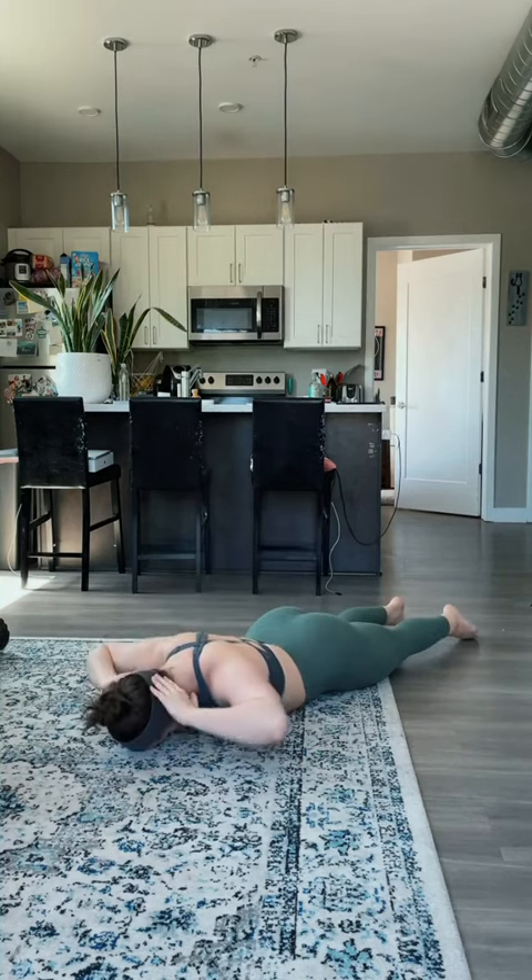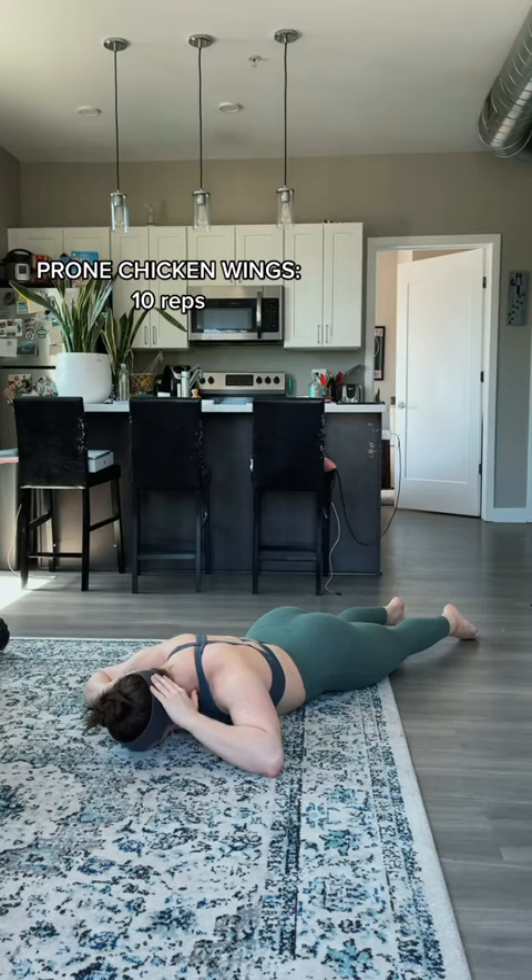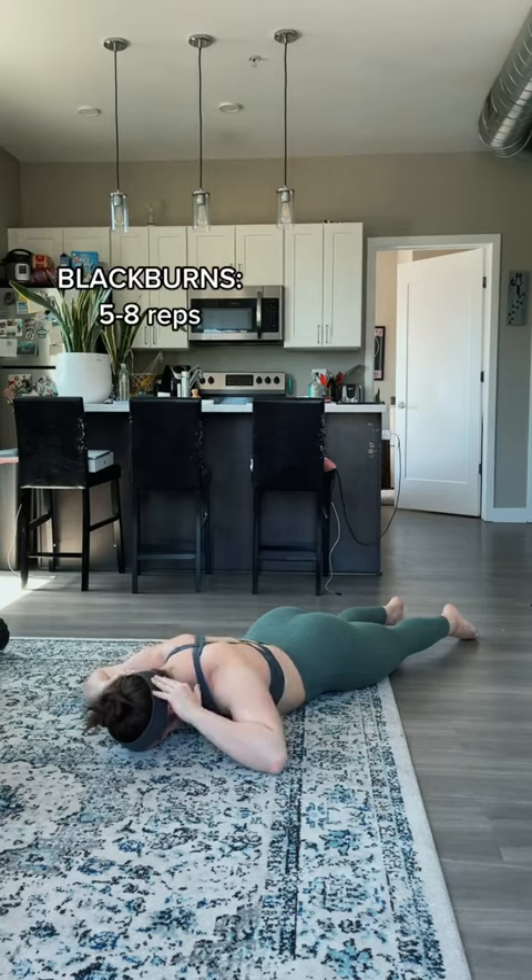From here, we're already on the floor. We can just put our hands behind our head and do some prone chicken wings, just working on retracting the scapula and bringing the shoulders back.